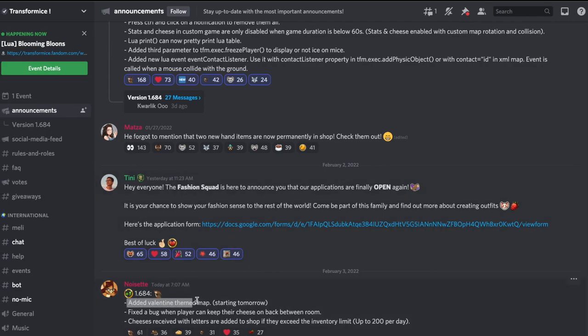They added a Valentine's theme map starting tomorrow, so it's going to have more hearty pink and red related stuff. They fixed a bug where players could keep their cheese on their back between rooms. And here's the key update: cheeses received with letters are now added to the shop even if they exceed the inventory limit — up to 200 per day. Personally, I wish they'd just block the letter from being sent if inventory is full with a message saying 'inventory full' — that would be a lot simpler and better.